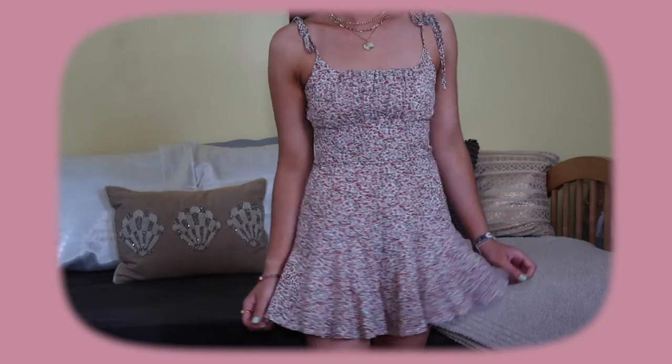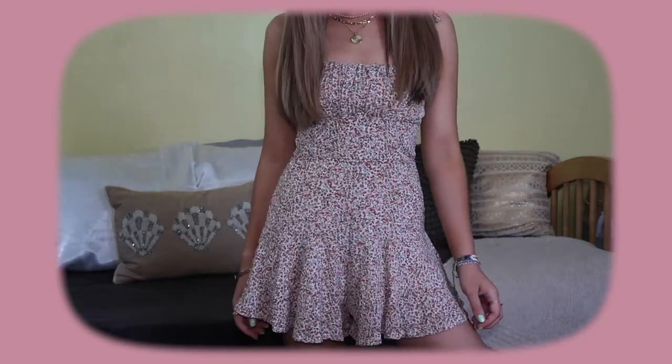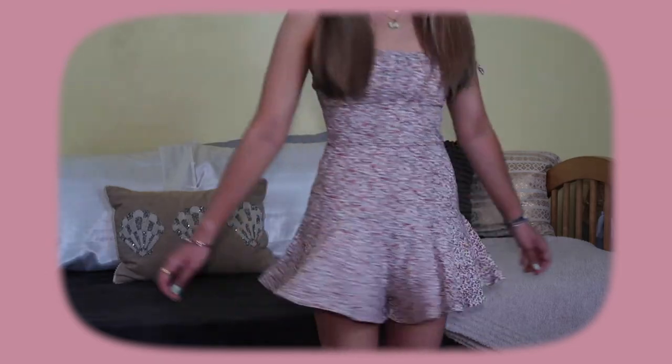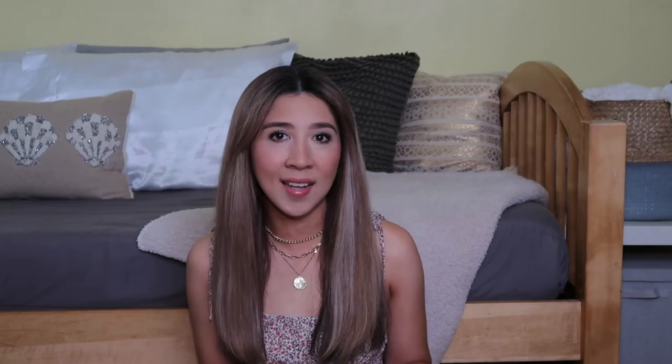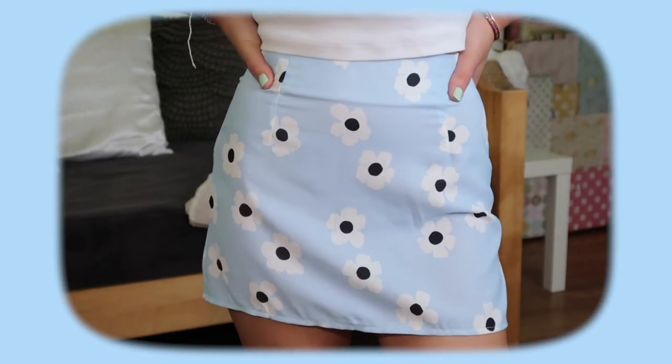My outfit right now is actually a romper from Princess Polly — this is my first time shopping with them and I love everything I got. Something about this romper is that it looks like a dress because the bottom is very flowy, so it is so comfortable. I literally wore this all day on one of the hottest days in New York City. I love how you can tie the straps in a little bow — it's so adorable. I'm very short so this fits me perfectly. I'll link everything down below.